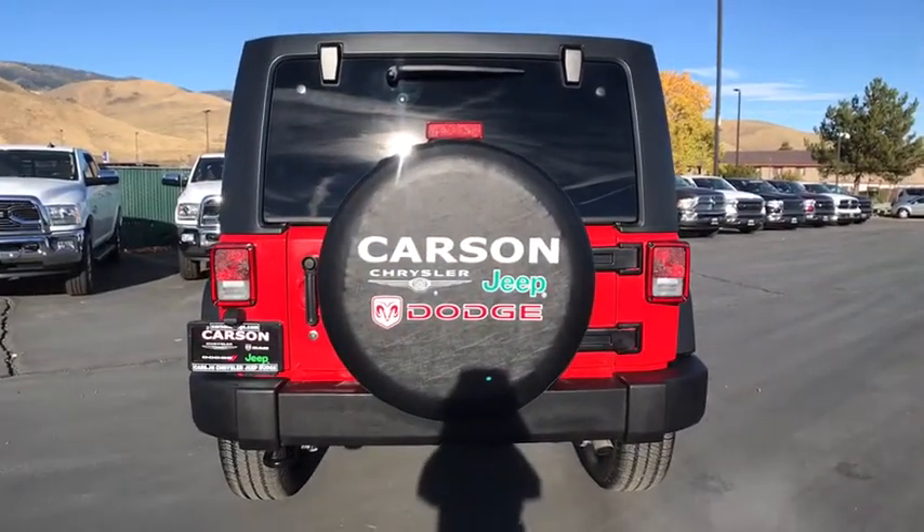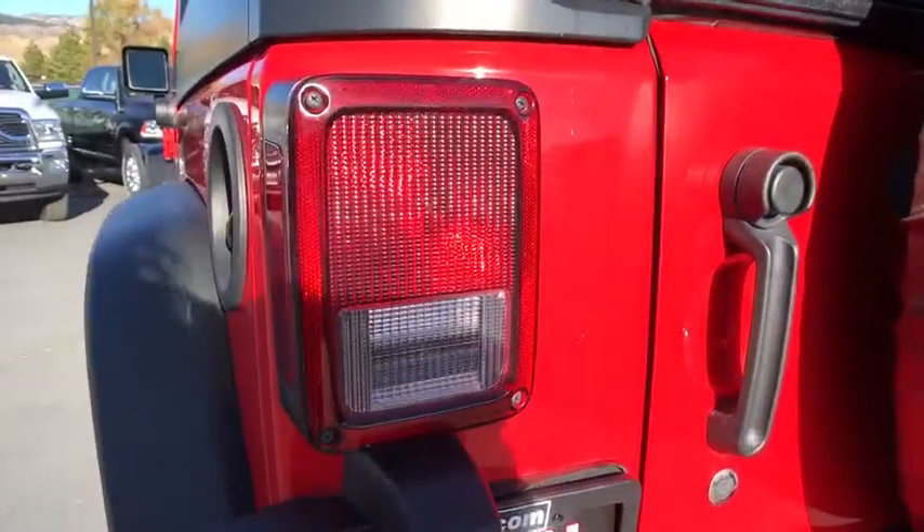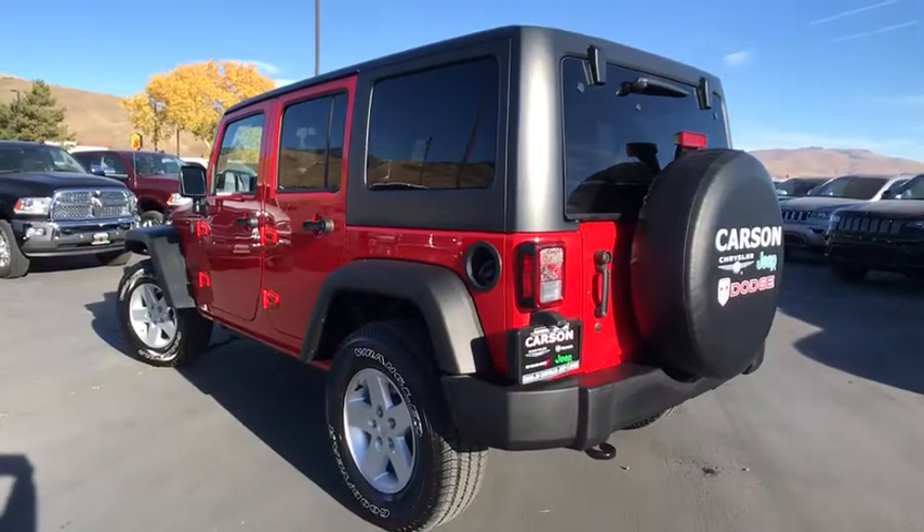This vehicle has less than 20,000 miles. Here are some of this vehicle's great options: power steering, cruise control, AM FM stereo radio, and compass.